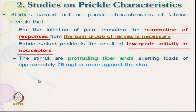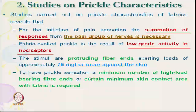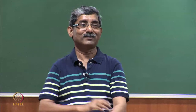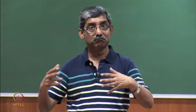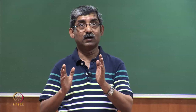For prickle sensation, the fibre end must penetrate and give at least 75 milligrams of force. A minimum number of high-load-bearing ends must be present. For example, if one needle gives 100 milligrams of force but it is only one, we will not feel prickle sensation — both sufficient force and sufficient number of fibres are required. We will continue discussing different types of studies on prickle sensation in the next lecture. Thank you.